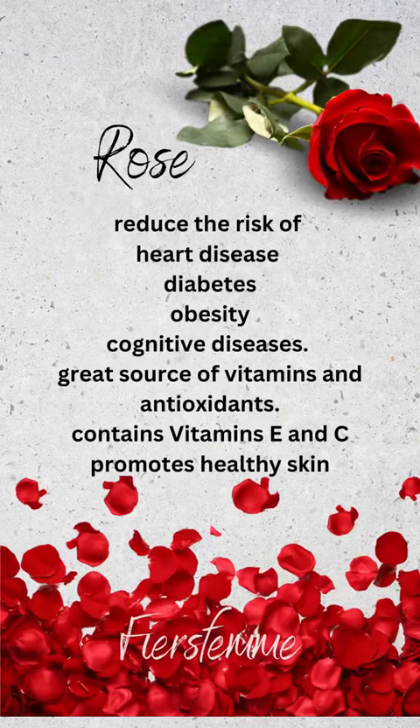Today we're going to be talking about roses — more specifically the rosebud and rose petals. I love using rose buds and petals to make something for my face like a toner. A lot of people buy the rose water, but I make my own rose water along with some other stuff.